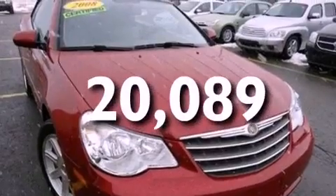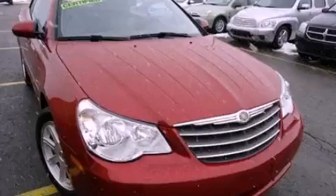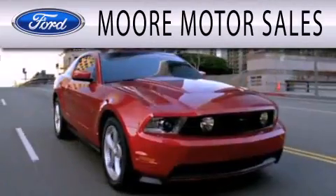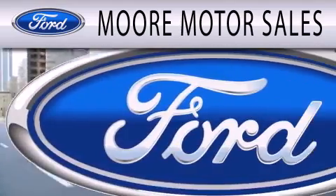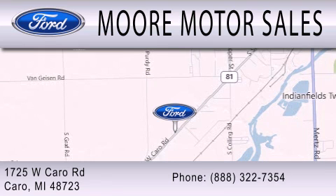We hope you found this video informative. Please contact us today. More Motor Sales is dedicated to doing everything possible to ensure that the experience you have selecting your next vehicle is as pleasant as possible. We're located at 1725 West Cairo Road in Cairo.